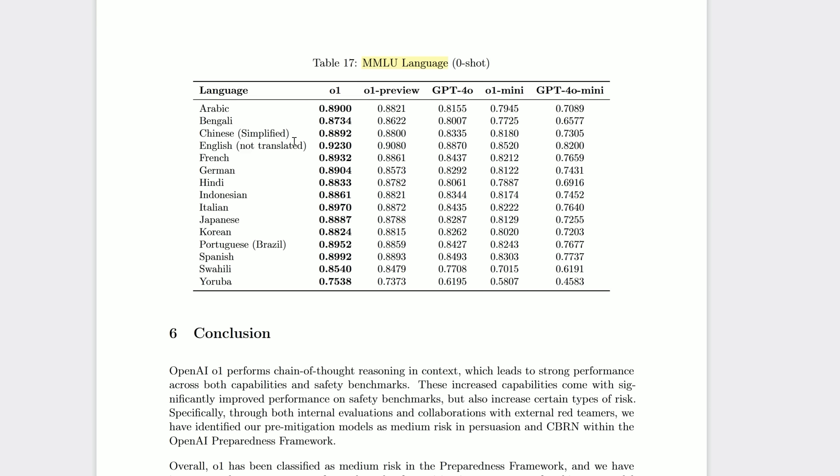One thing O1 is inarguably better at than all other OpenAI models is speaking different languages. I think that's an underestimated quality, so hats off to OpenAI.